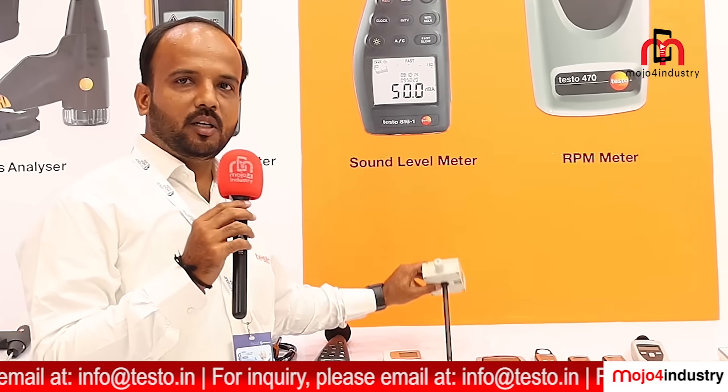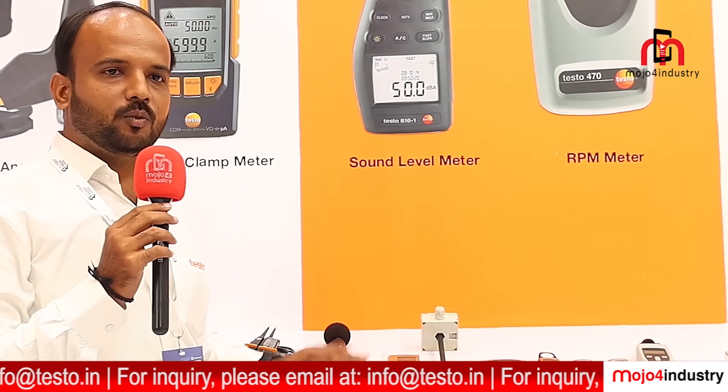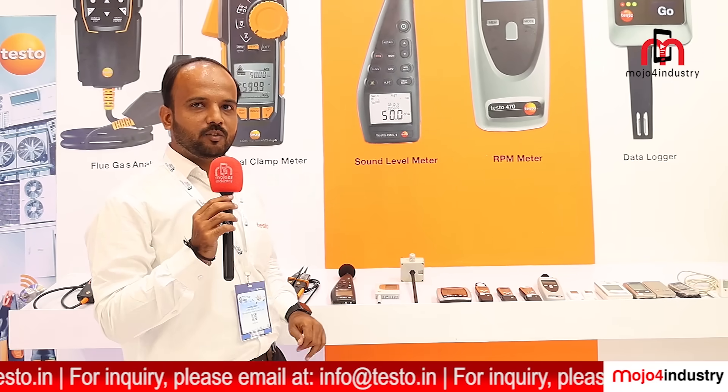We have duct-type and wall-mounted versions with advanced measurement technology fitted inside, which helps provide efficient and accurate measurements.